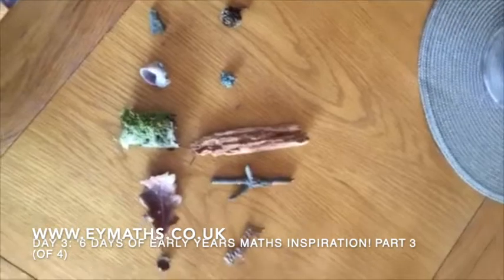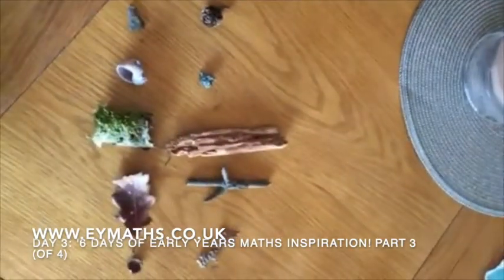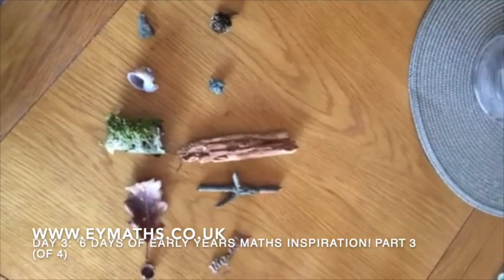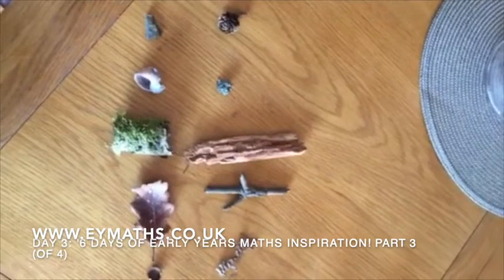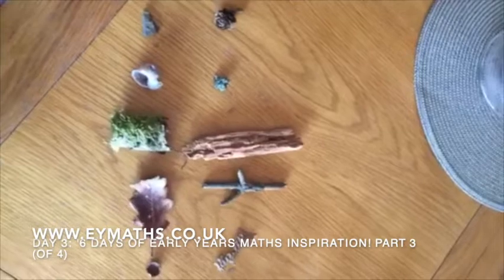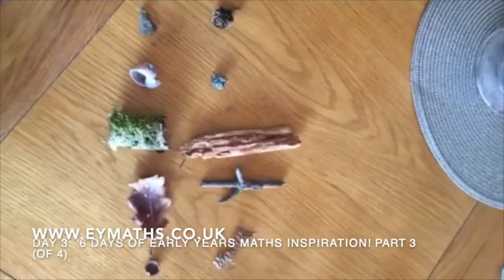When you start to use patterns in mathematics, it means you don't have to do any counting — it's a much more accurate way. It negates the need to count, and it's an incredibly powerful thing to do. It's harder to see when it's objects like this, and there are lots of other things I can share with you. So get playing! Show me videos, photographs, comments. Let me know what your kids thought and show me the expressions on their faces if you're happy to share things.